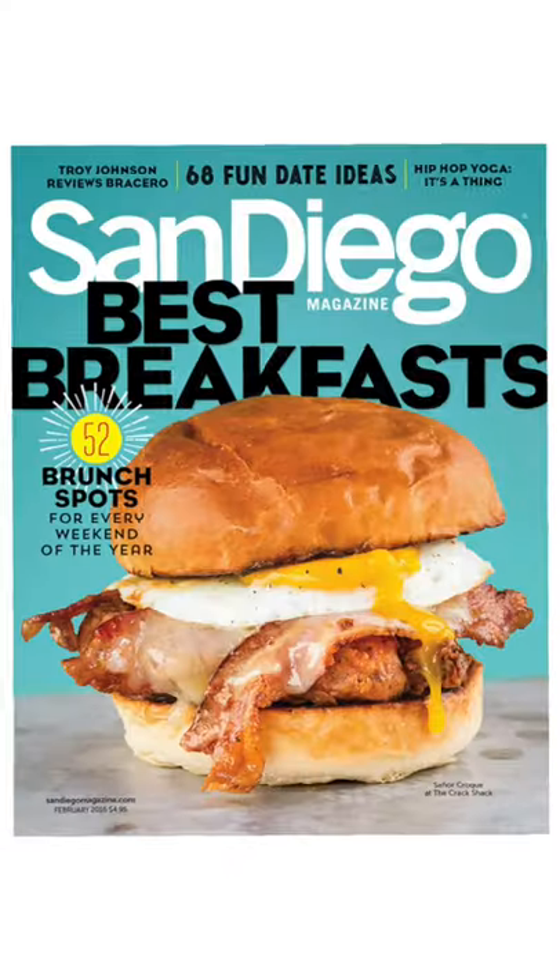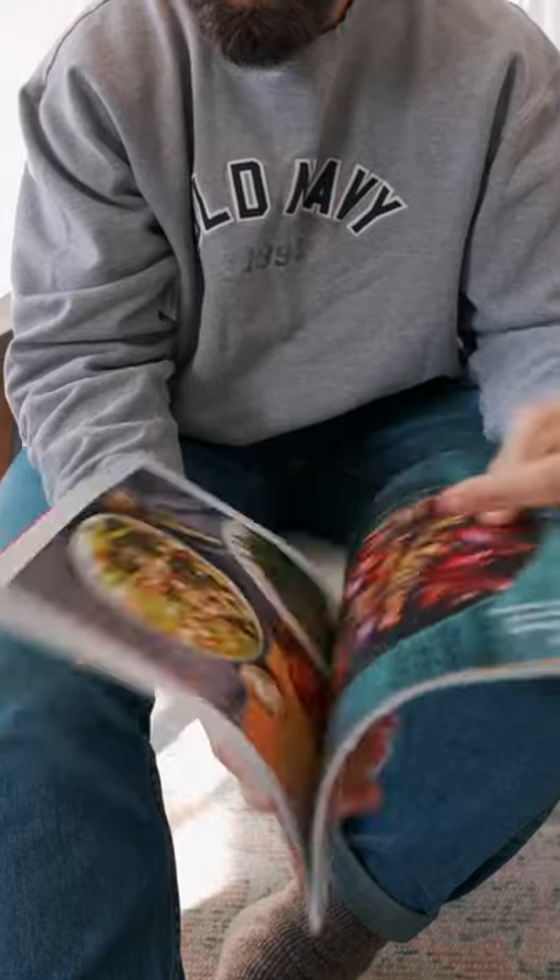Number three: magazines. Literally, I'll pick up food magazines while I'm standing in line at the grocery store and browse the images, seeing if anything jumps out at me that I could potentially recreate in the studio. The question you probably have is...